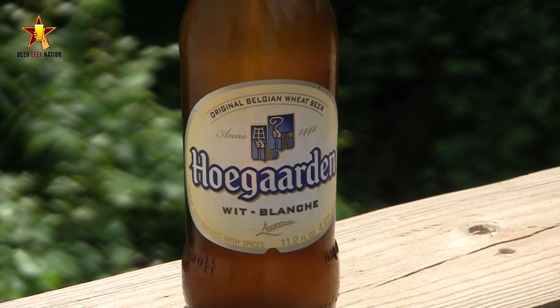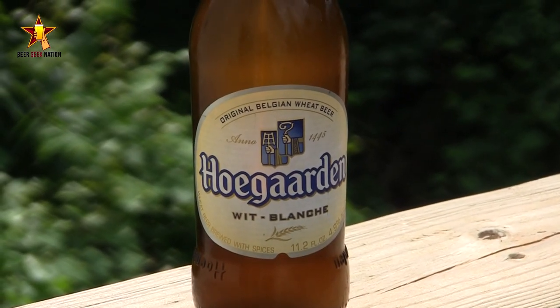Hoegaarden — or Hogarden, depending on who you talk to — comes in at 4.7% alcohol by volume. It's a Belgian-style witbier, and this style was essentially dead until Pierre Celis decided to start brewing it again, and out of that came Hoegaarden. It's brewed with orange peel and coriander, just classic spices for this style of beer.